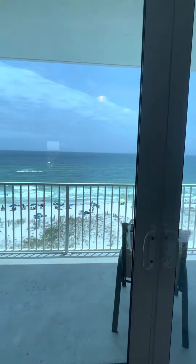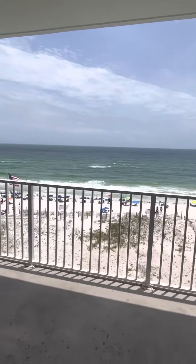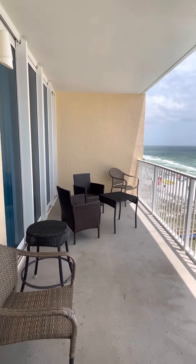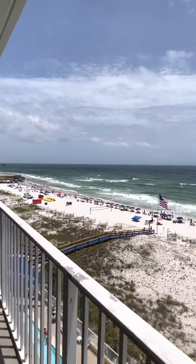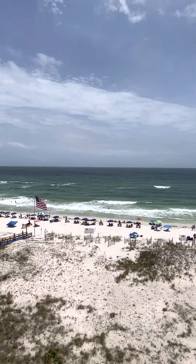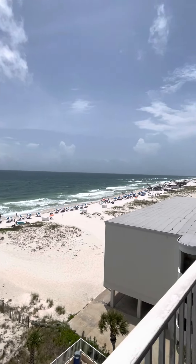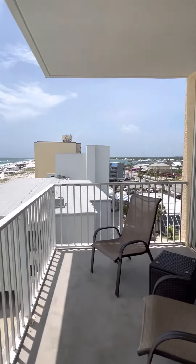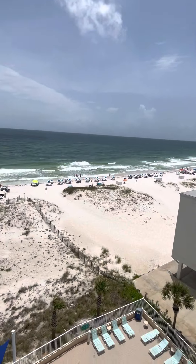Of course you have your balcony with a nice seating area on the porch. Probably a great sunset down here. The pool is directly below with a nice seating area.